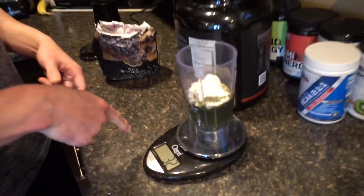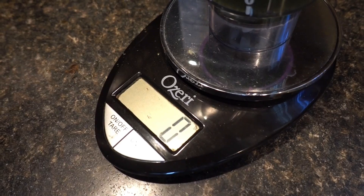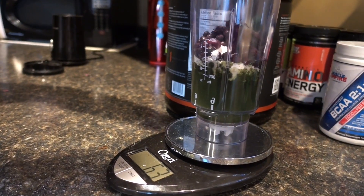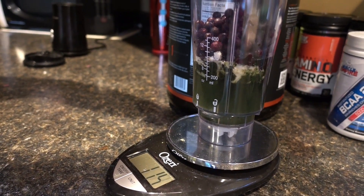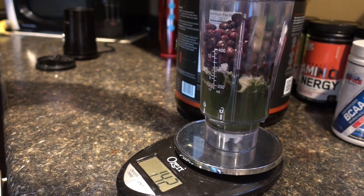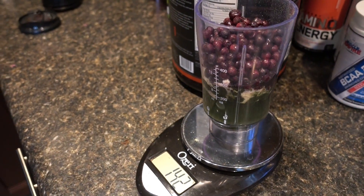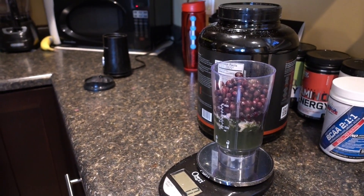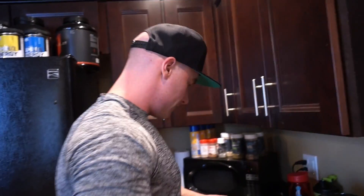We tear the scale out, pop it back to zero. One serving of blueberries, which I've already calculated in my app, is 140 grams. This is a lot of blueberries per serving. We're going to try to get as close as possible on measurements — we'll take 142 grams, that'll work. Tear that out, and the frozen blueberries go back in.